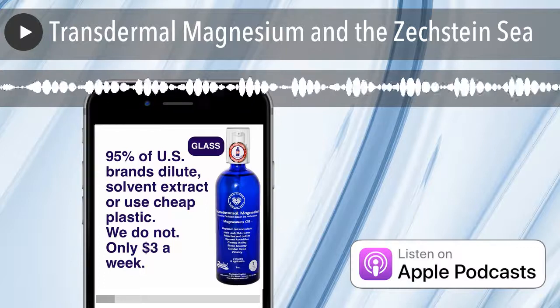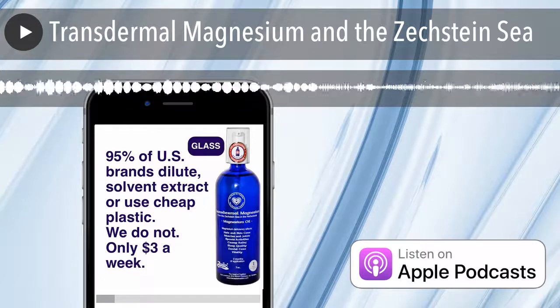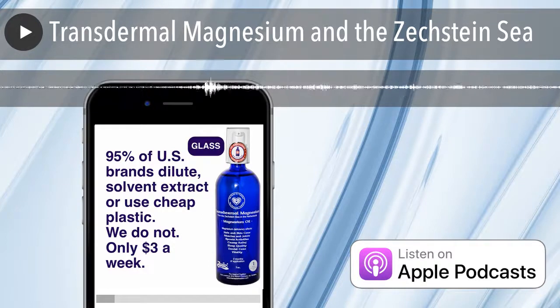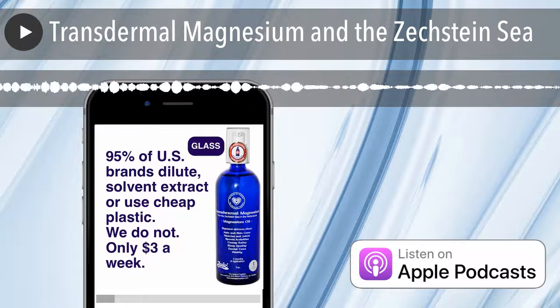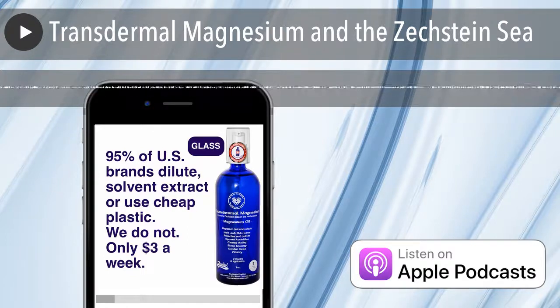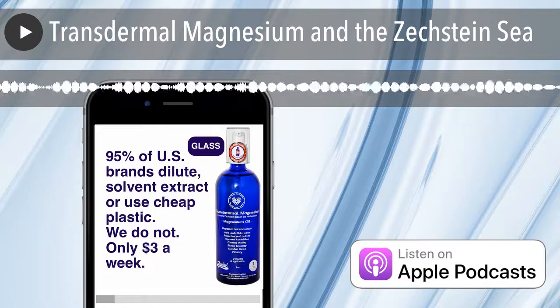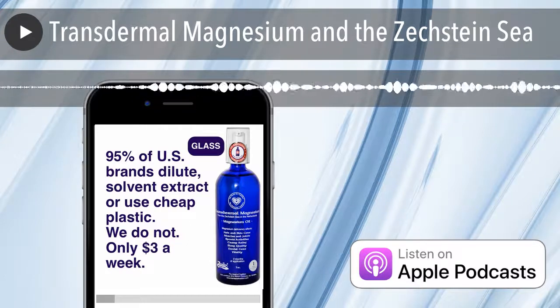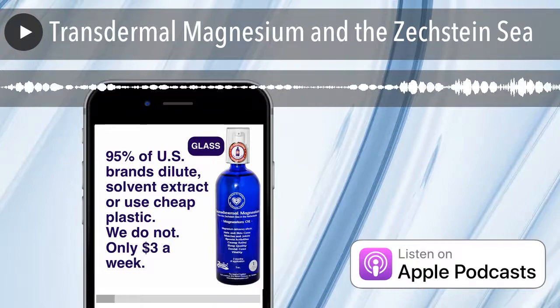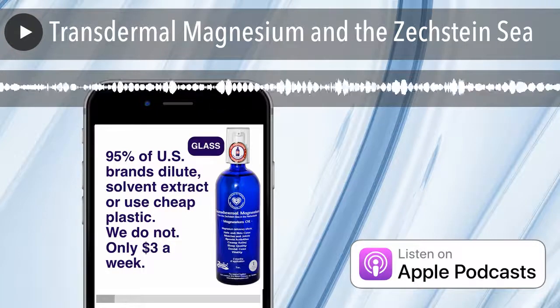We let the iron filter out by natural decantation — it just falls out through these magnetic-like filters. Then the rest is bottled directly into glass and we ship it. This product is unrefined in its natural state with a high molecular purity, which allows for greater stickiness, greater chelation, and in turn allows for more detoxification in the body.